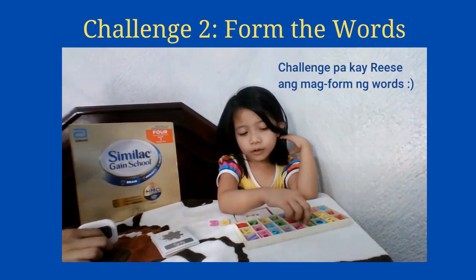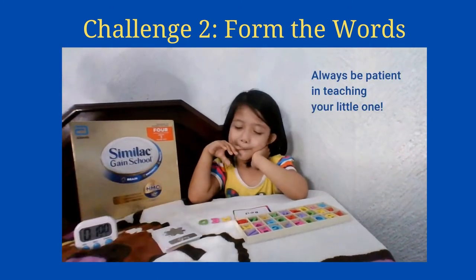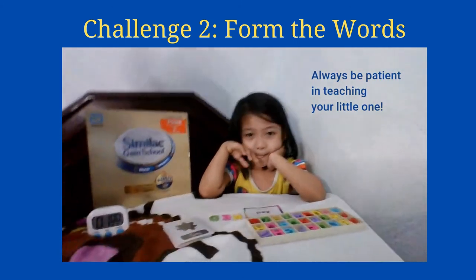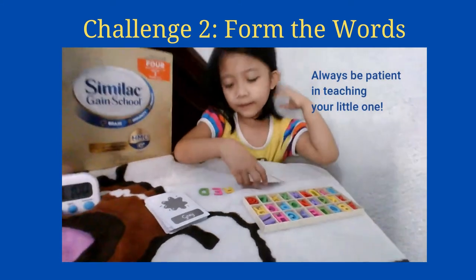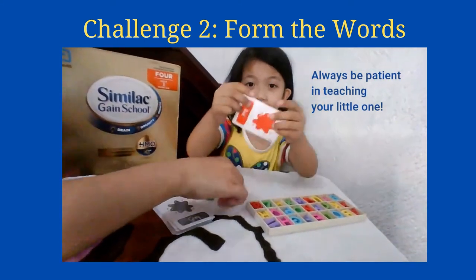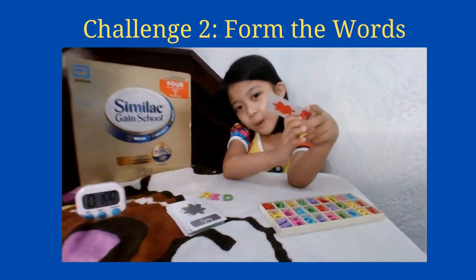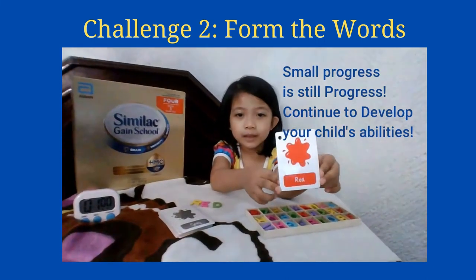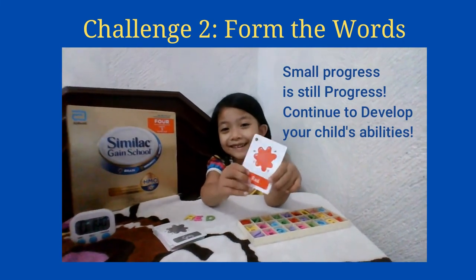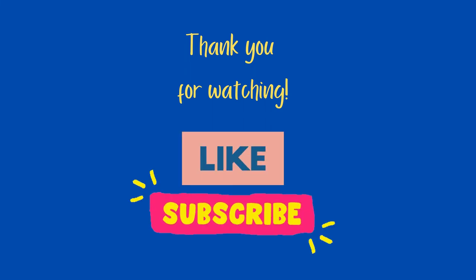Okay, timer's up! Baby Riz was able to spell the word red. If you can see it guys, it's red. We weren't able to spell five words, but it's a progress. So that's challenge number two for baby Riz — red! Thank you guys, bye bye!